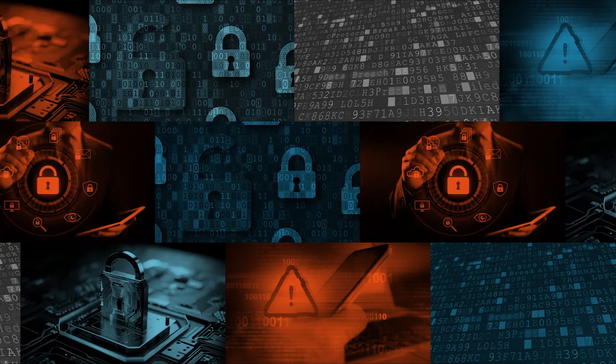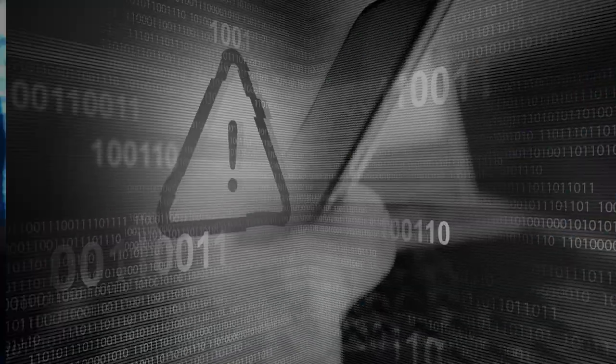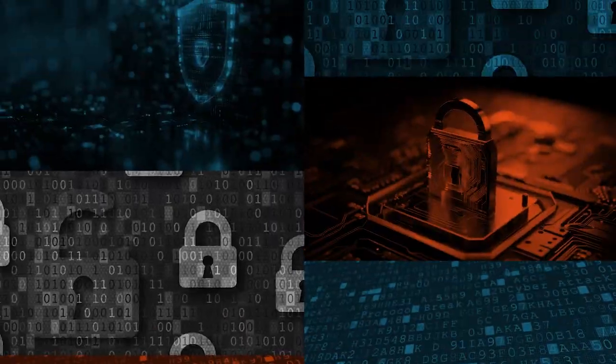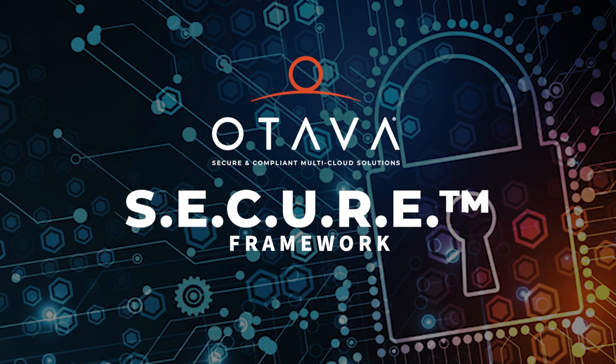Cyber threats are everywhere. You need to be protected every step of the way. Otava's secure framework is your blueprint to protecting your business. It's time to improve your security posture. Let's dive in.